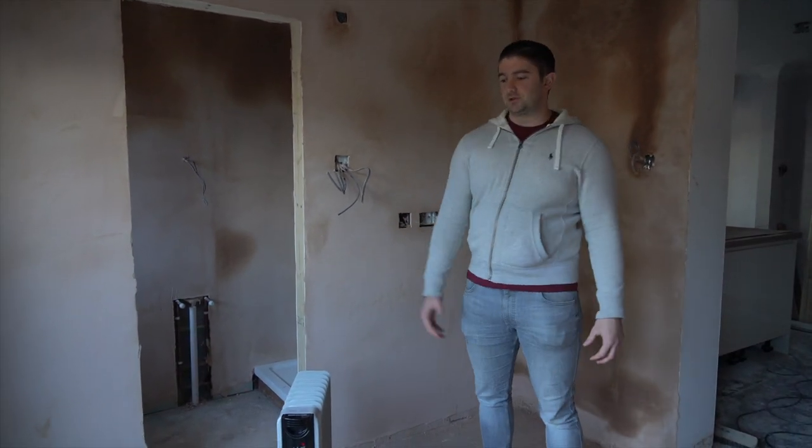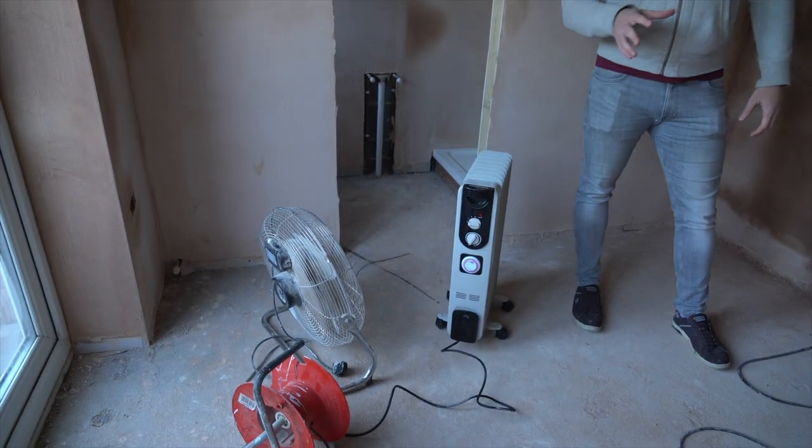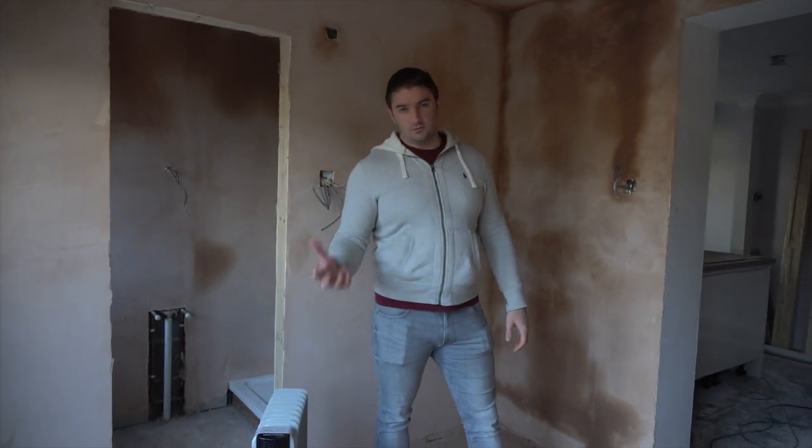We're just waiting for the plaster to dry. We've got a heater and a fan in here — obviously we can't dry it too quick otherwise it'll crack.